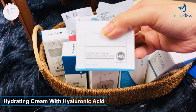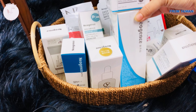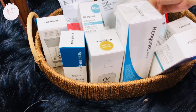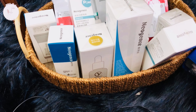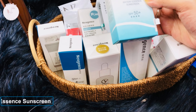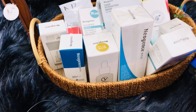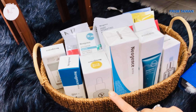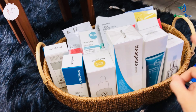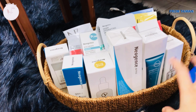This is a Neogen hydrating cream with hyaluronic acid — a lotion and cream for skin hydration. The sunscreen is a watery essence at SPF 50+, which is nice. This is also a sheet mask, a serum, and a cream and lotion. This is the sunscreen — all part of the Neogen product lineup.